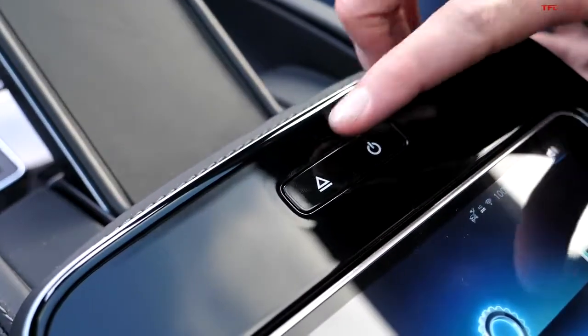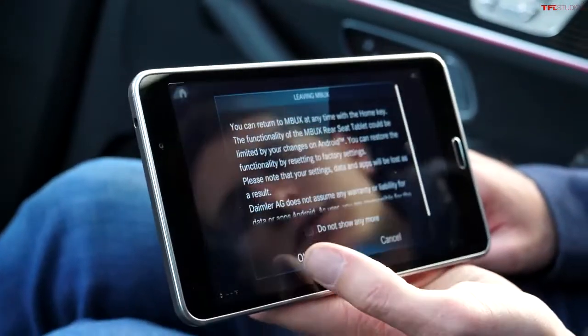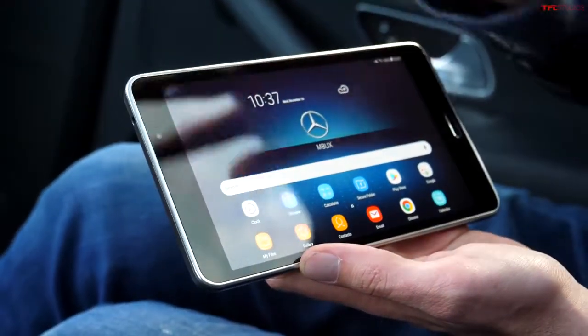This really is just a tablet — I can actually eject it using that button there, and now I've got control of it with my hands. I can click the 'Exit MBUX' button, and now it works just as a normal tablet with the Google Play Store, Chrome, email, and all that stuff.